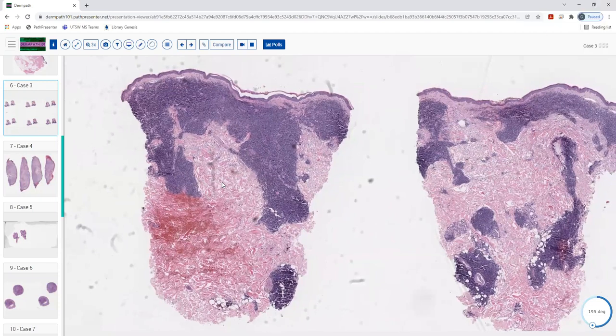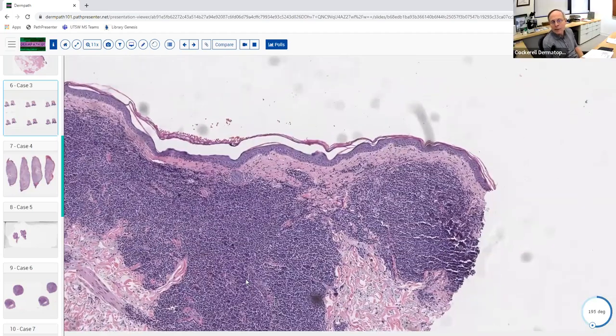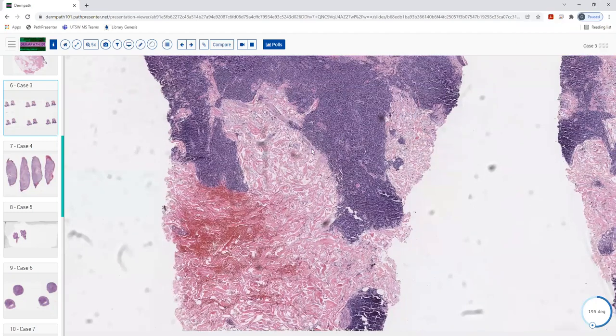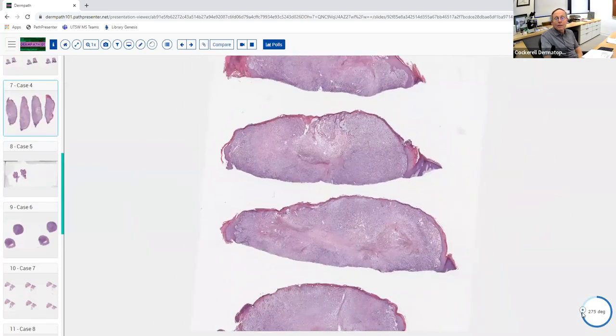Just to recap: T-cell lymphomas have epidermotropism and don't have the grenz zone we're seeing here — is that correct? Yes, that is correct. Everything can break the rules, but the general rule is: for T-cell lymphomas, think mycosis fungoides with epidermotropism. There is a CD4-positive small to medium-sized lymphoproliferative disorder with a nodular pattern, but the vast majority you should think of as MF-like for T-cell lymphoma; dermal nodular aggregations like this for B-cell lymphomas.